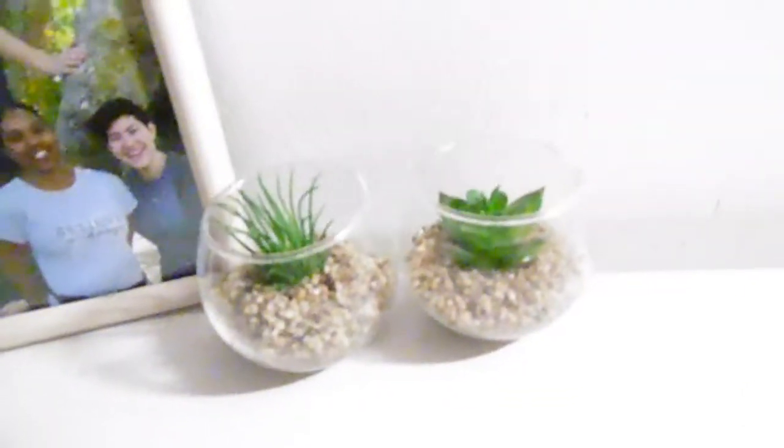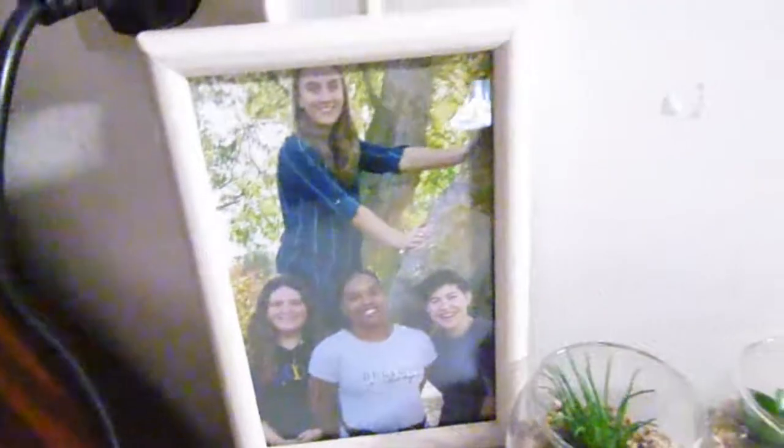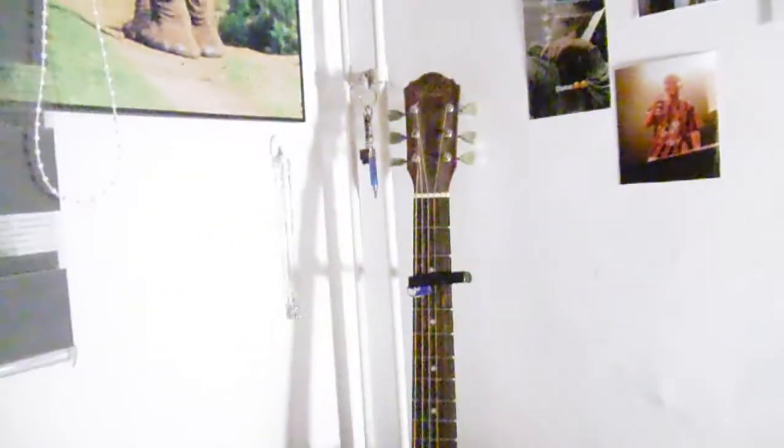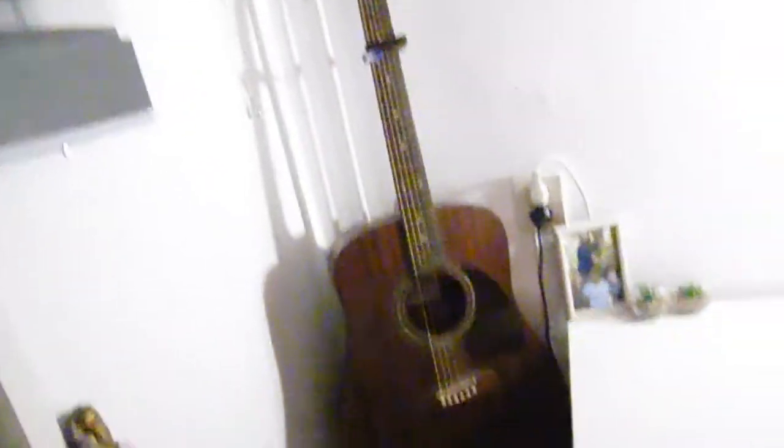Als we dan doorgaan heb ik aan deze kant twee nep plantjes, leuk voor de sier, en een fotolijstje van mijn drie beste vriendinnetjes — super leuk om die lekker dichtbij me te hebben op mijn bureau. Dan mijn gitaar, die staat hier op dit bruine kastje. Op dit kastje moest ik eigenlijk een plek geven, dus tadaa, daar staat hij met de gitaar er bovenop.